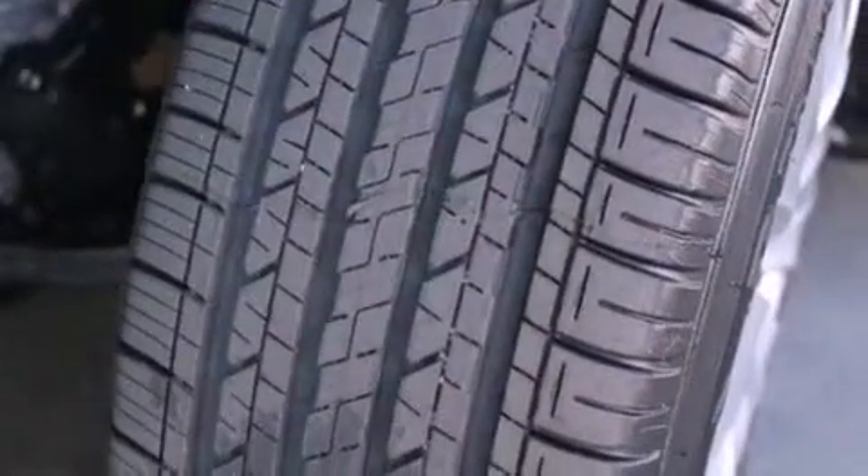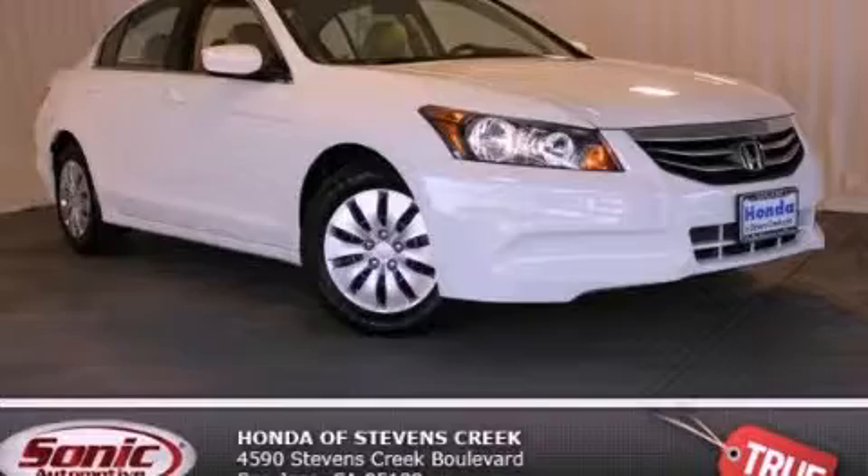With an EPA estimated rating of 34 miles per gallon on the highway, this vehicle pays off in the long run. Contact us today and schedule your opportunity to see this vehicle in person.